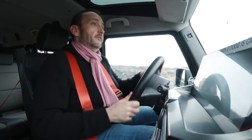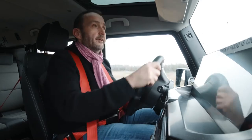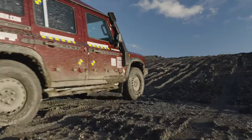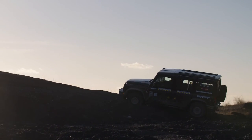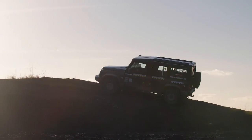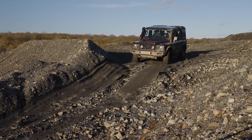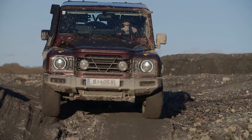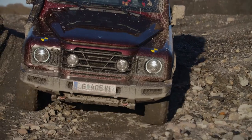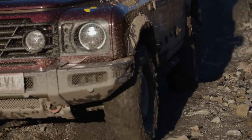Some people say the Ineos is a bit like a Defender, and yes, the looks are at least, let's say, inspired. But if you remember how horrible the drive was in the old Defender, that's a completely different story. It is not as comfortable or as fancy as the new Defender — agreed. But based on a ladder frame with solid axles, this is a real tough off-roader that still has some comfort left for the city.